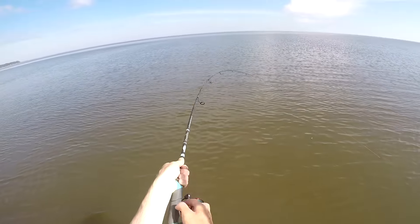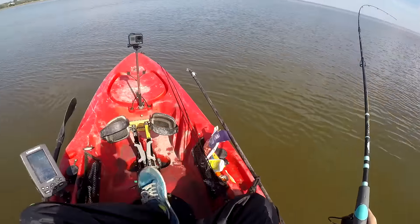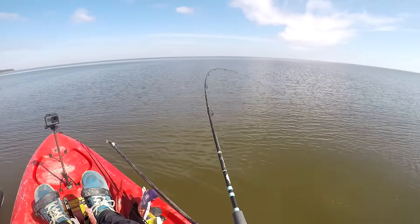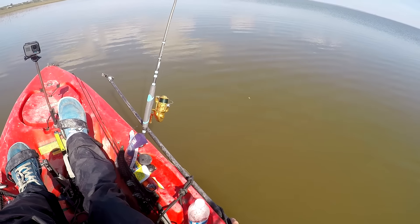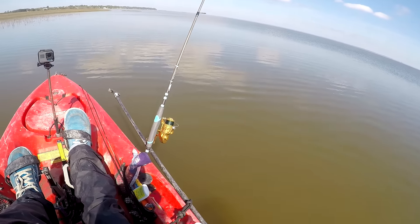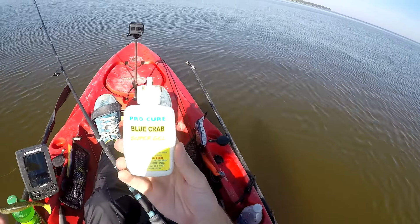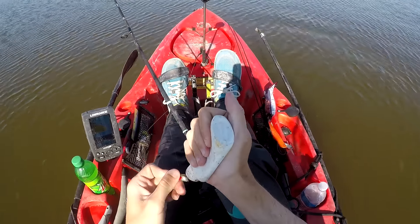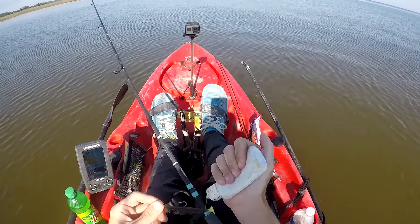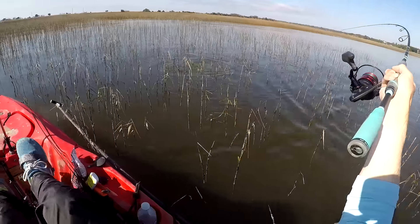I'm fishing a high outgoing tide up in the grass — you're about to see one of the best fishing days I've ever had. I'm adding some Pro Cure to my lure, this time it's blue crab scent. I don't think it matters too much exactly which one you add, it's just about having the scent on there. I got a fish way up in the grass.